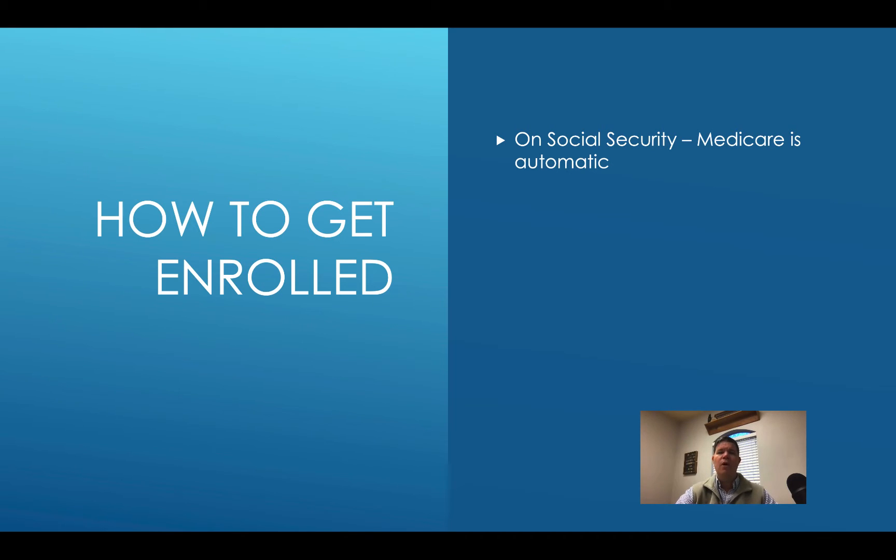A lot of people disregard that as junk mail and end up throwing it away. So be careful — it just comes in a plain envelope and it's easy to mistake for junk. Please don't throw that away about a couple of months before your birthday. That's if you're already on social security — automatically enrolled. If you're not already on social security, then you've got to enroll yourself and there's different ways to do that.